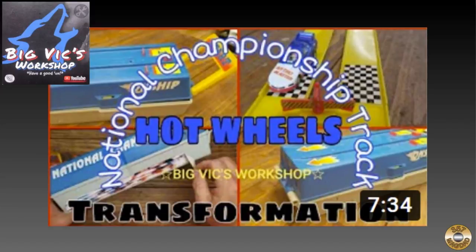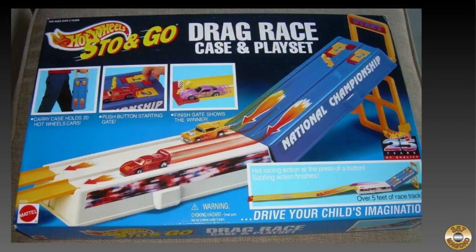I enjoyed Big Vic's recent project where he transformed a Hot Wheels racetrack set into a Batman theme. Here's an idea of what the track looked like before he started.